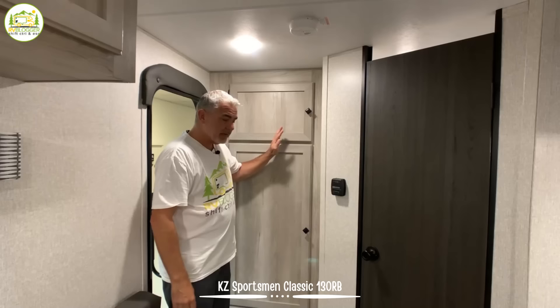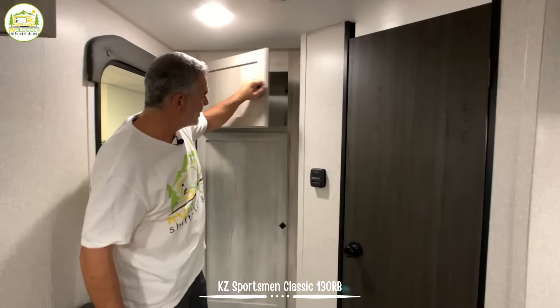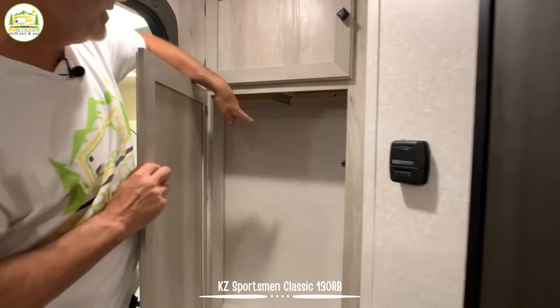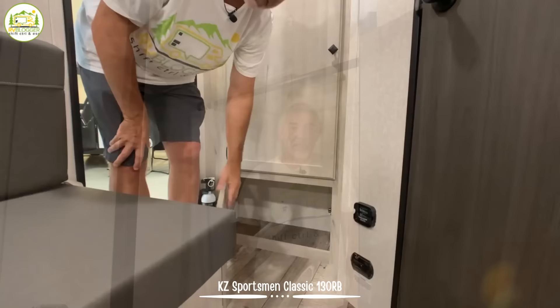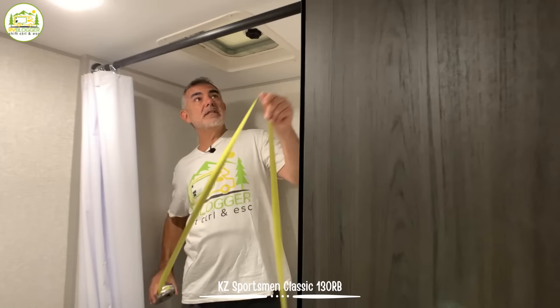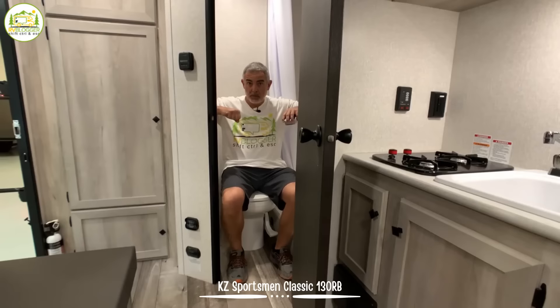In the very back of this camper you have your bathroom and some cabinet space — a good amount of storage up top, a middle cabinet with a rail to hang jackets and things like that, and another cabinet down below. Inside the bathroom, the shower is pretty big — about two feet wide and about three and a half feet long. Height-wise you have about six feet even inside the shower, while the regular ceiling height throughout the camper is six feet six inches. The commode is placed in a good spot with elbow room on both sides. There's no vanity, but you really don't need one in a smaller camper.